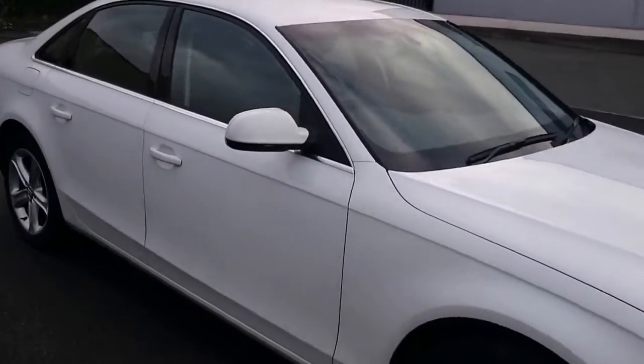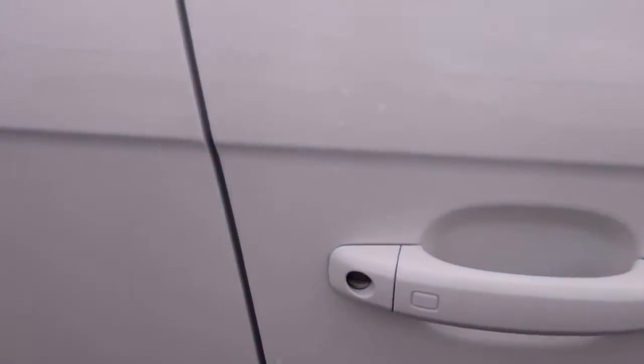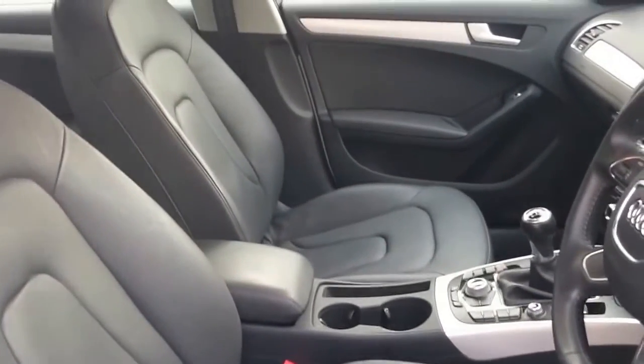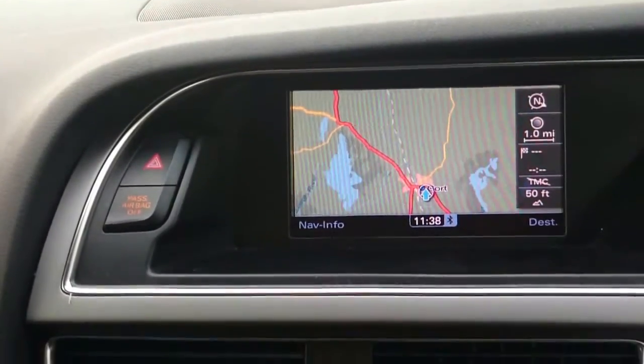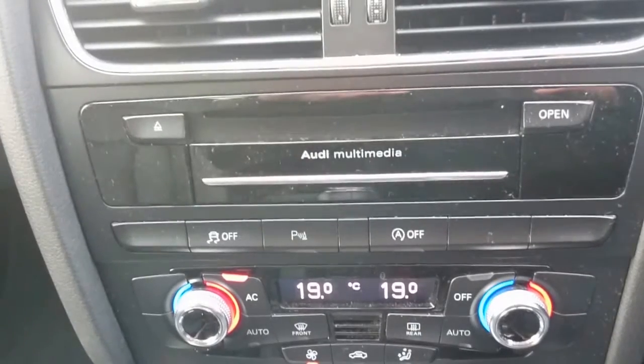It has a full black leather interior, also keyless entry, satellite navigation, dual climate control, and stop-start.